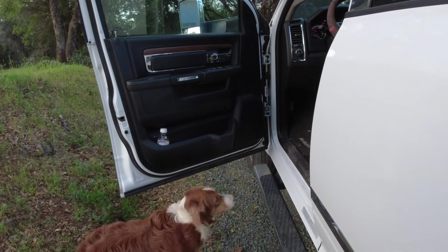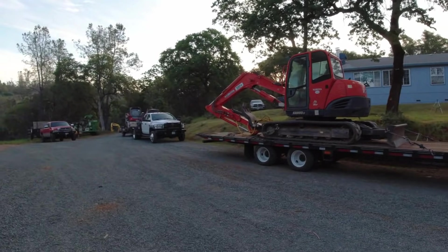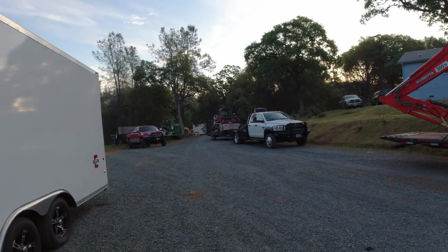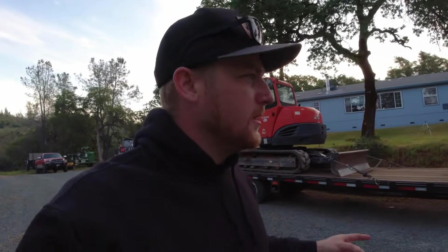Hey guys, welcome! Check out this rare situation I got going on here — I have both trucks and trailers loaded with two machines for today. I just got to turn and burn, drop that off, come back, switch trucks, go to work. I think that's kind of neat. We're going back to the big ranch job we worked the last two years during the winter time.